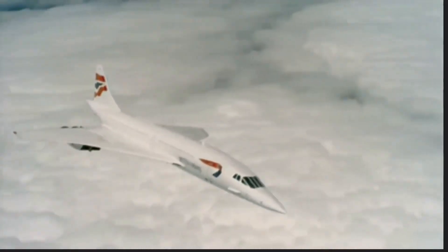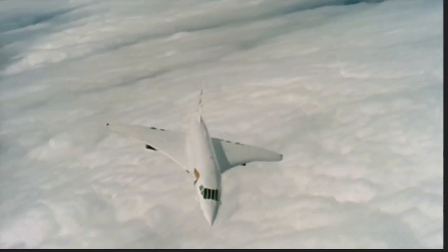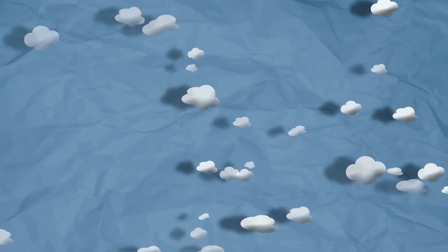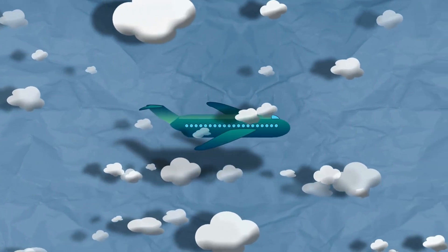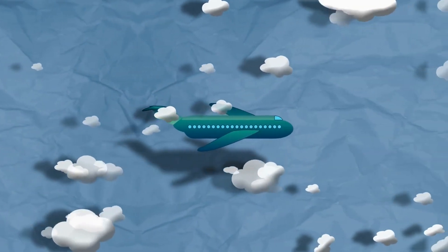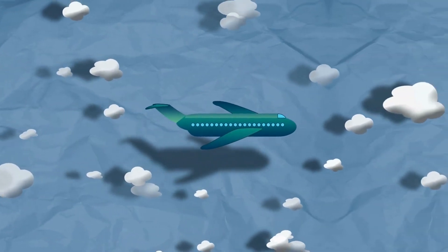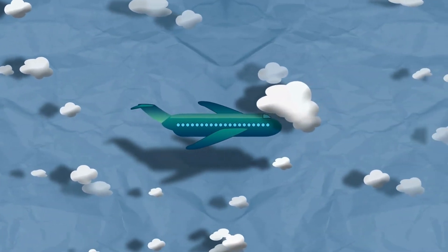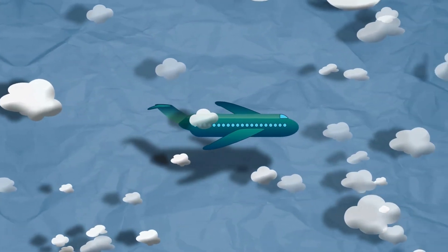Whether you're a frequent flyer or an aviation enthusiast, these planes are sure to impress. Thank you for watching and learning more about the top 5 fastest commercial planes in the world. We hope you found this video informative and interesting. Stay tuned for more exciting content on aviation and other topics.